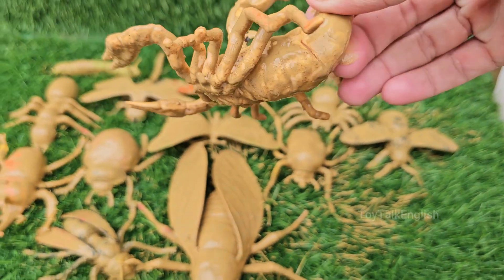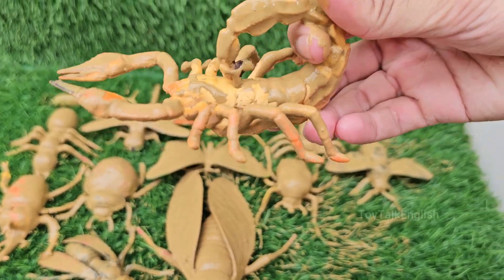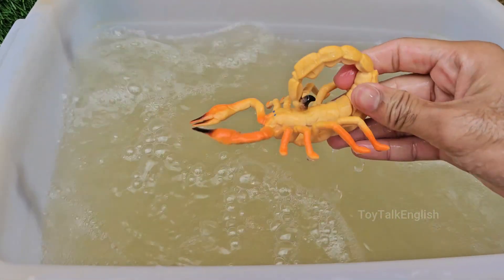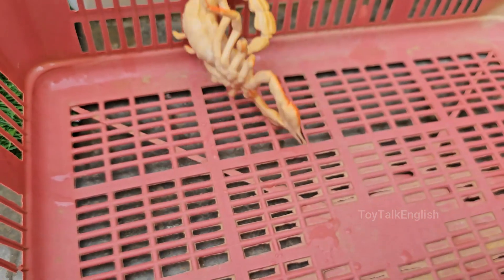Scorpions are one of the oldest creatures on Earth. They have been around for more than 430 million years, meaning they were here long before the dinosaurs. Scorpions are incredibly tough. The mother carries them on her back until they have their first molt and can survive on their own.